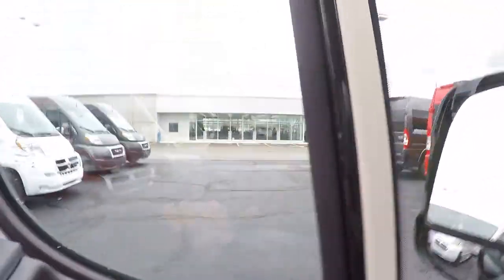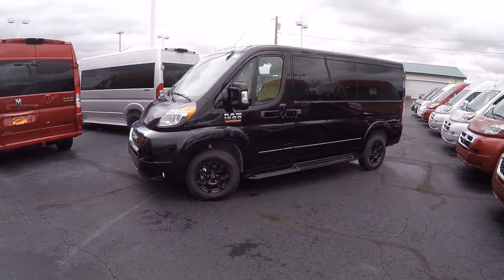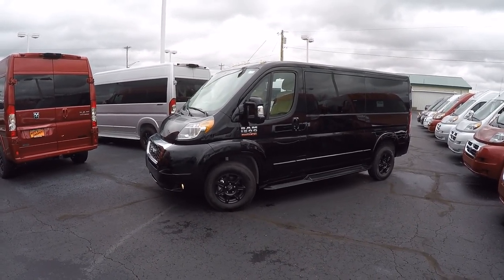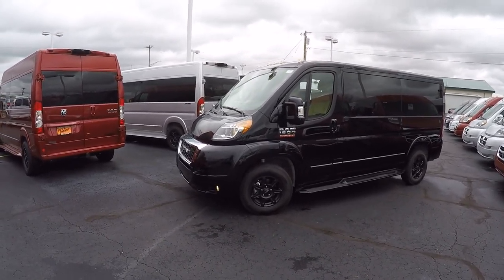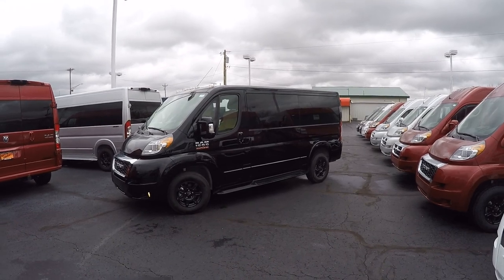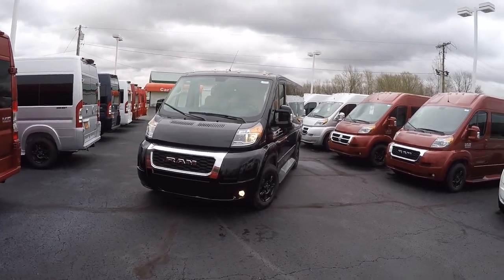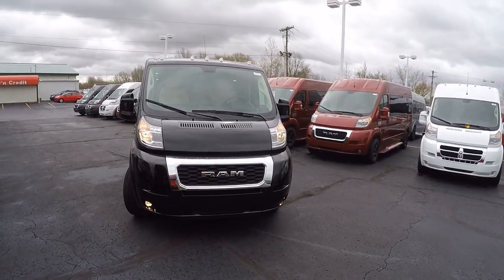That wraps up the inside and outside of this all-new 2019 low-roof 136 seven-passenger conversion van. If there's anything I didn't cover, or if you have questions about a different van, we have over 50 in stock ready for immediate delivery anywhere in the United States. I'm Justin Smith — please don't hesitate to call. And if you're searching for the perfect conversion van, subscribe to our YouTube channel and like us on Facebook so you don't miss out on the next great deal here at Paul Sherry Conversion Vans.